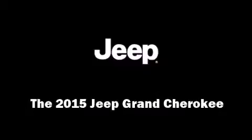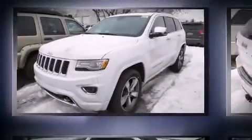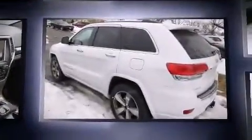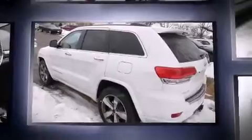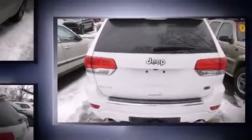Outstanding design defines the 2015 Jeep Grand Cherokee. Top features include rain-sensing wipers, front and rear reading lights, a built-in garage door transmitter, a power seat, an automatic dimming rear-view mirror, a trailer hitch, and voice-activated navigation.